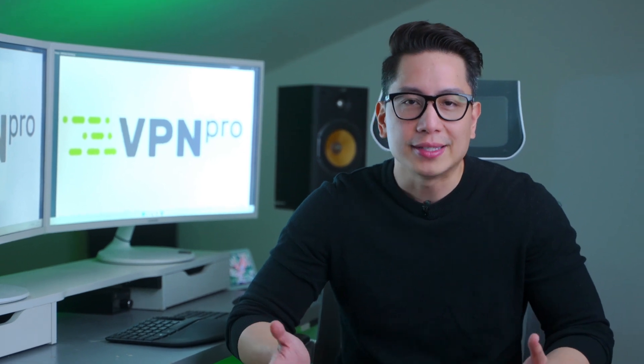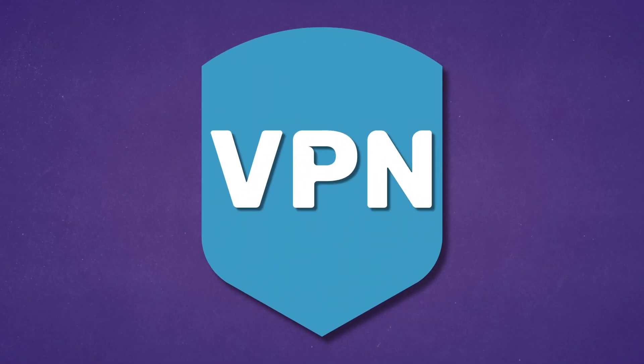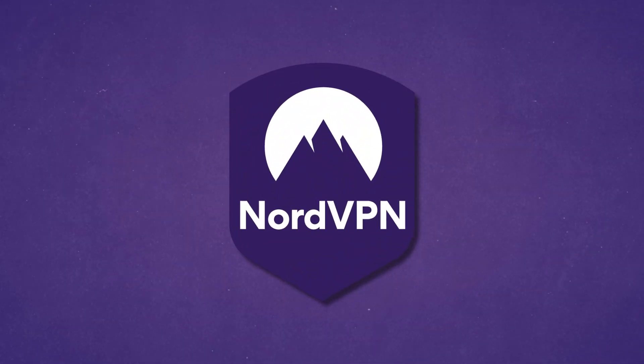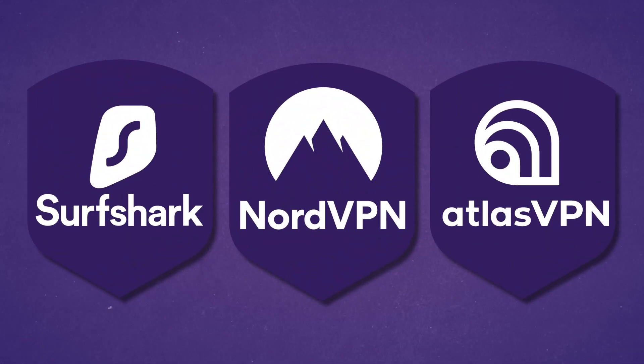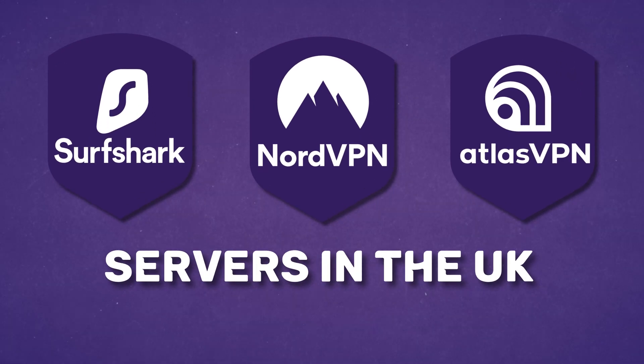It's paramount to know how to watch BBC iPlayer outside the UK since the distribution rights make it impossible to watch BBC iPlayer elsewhere. Therefore, your only chance to unblock BBC iPlayer is to use a VPN. I recommend trying NordVPN, Surfshark, or Atlas VPN. They all are good BBC iPlayer VPN options as they have servers in the UK and provide good streaming performance.